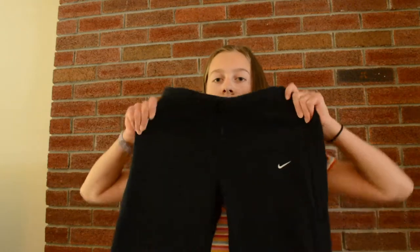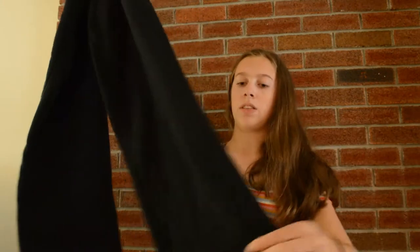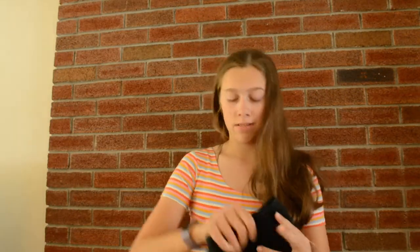Now for the thrifted stuff. First I got these Nike sweatpants — just regular wide-leg sweatpants. Nothing too special.